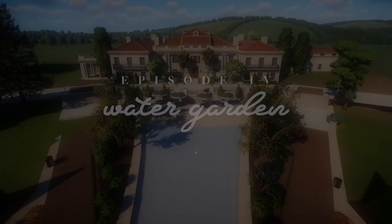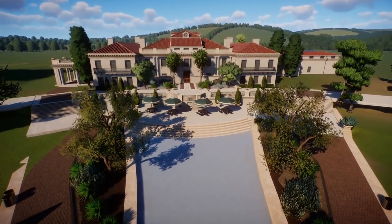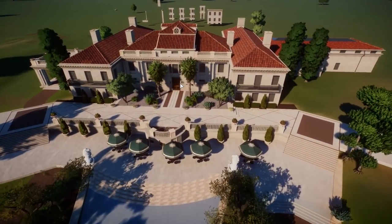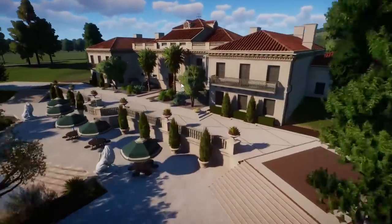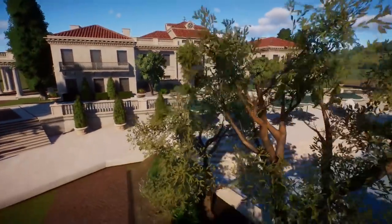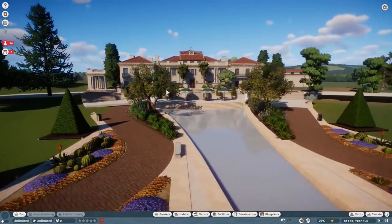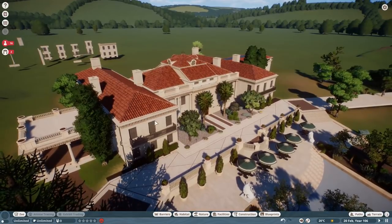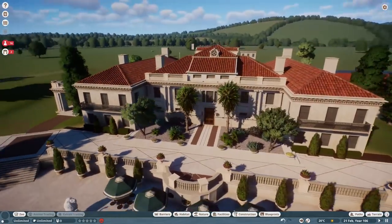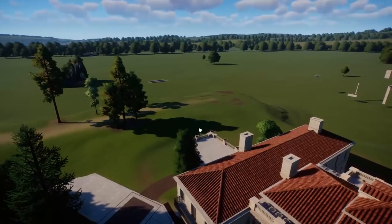Hey there, fellow plant nerds, welcome back to Planet Botanic. This is episode four. If you weren't here for the last episode, this is what we worked on. I had somebody come in by the name of Kinderly, and he built this beautiful estate for us, which I think is just perfect in every way. He was able to capture the beauty of the Huntington Library and the Huntington Estate in surprising detail and surprising scale.